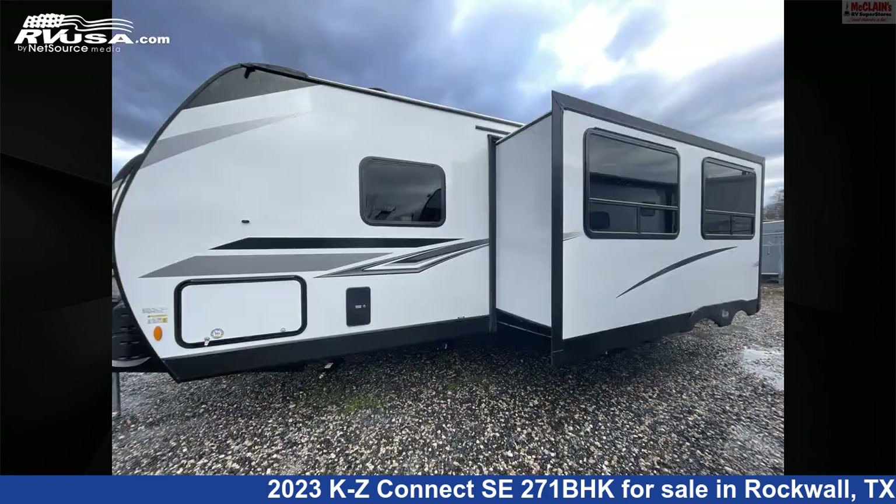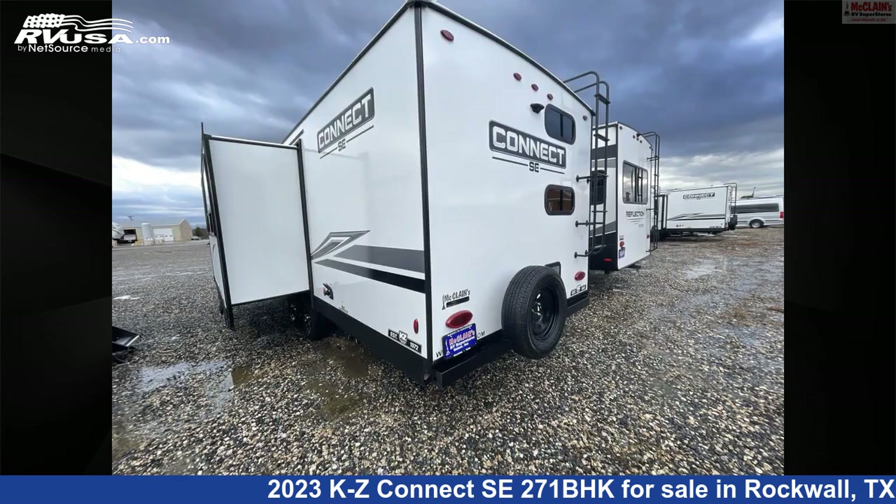This new KZ is 32 feet 1 inch in length and features one slide out and 45 gallons fresh water capacity.